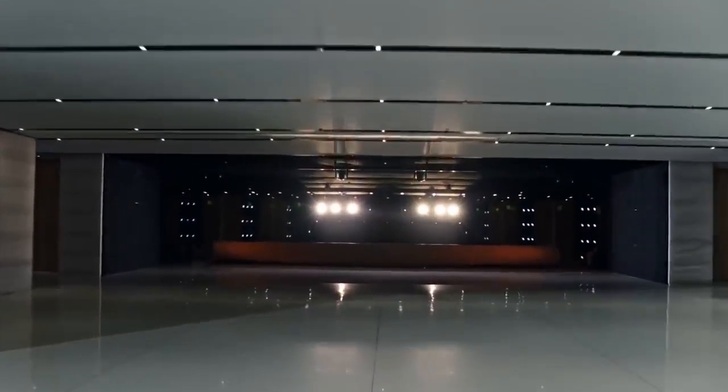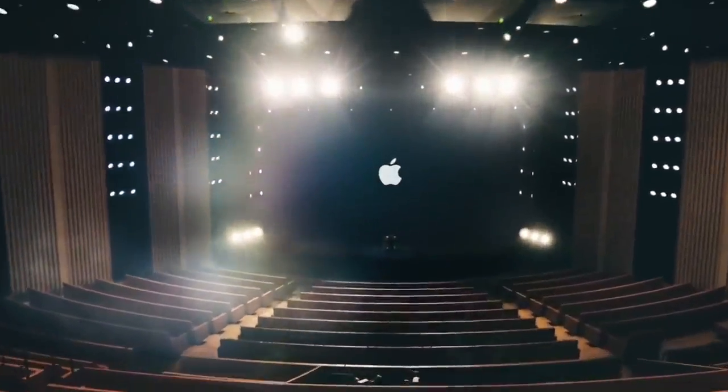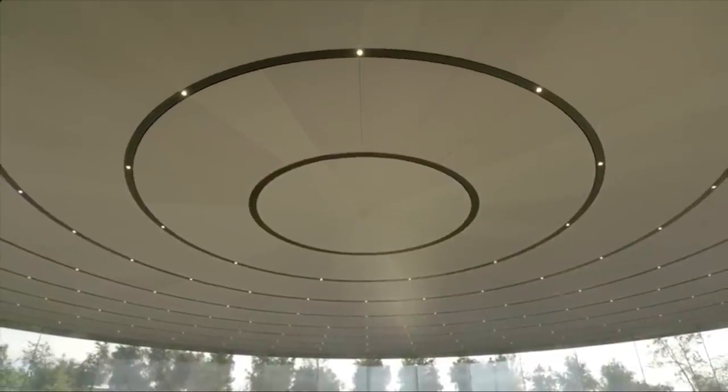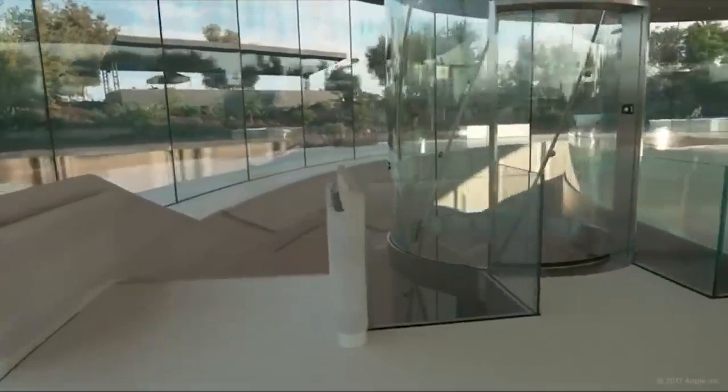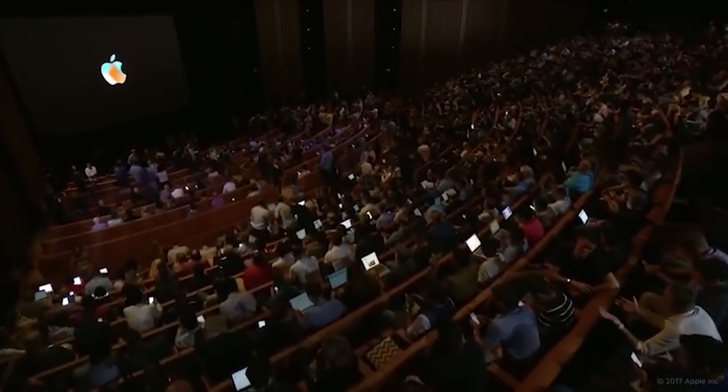Also within the park's grounds is the inspiring Apple Auditorium, formerly known as the Steve Jobs Theatre. The spectacular circular glass building mirrors the spaceship in its form and is topped with the world's largest carbon fibre roof. The theatre includes a 42-foot high glass elevator that takes guests underground to the world's 1,000-seat auditorium.